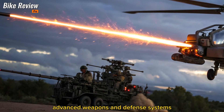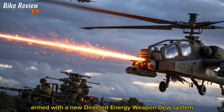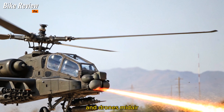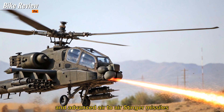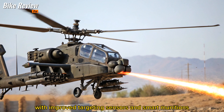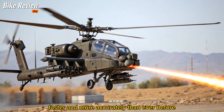Advanced Weapons and Defense Systems. Armed with a new directed energy weapon (DEW) system, the 2026 Apache can disable enemy electronics and drones midair. It still carries its famous 30mm chain gun, Hellfire missiles, and advanced air-to-air Stinger missiles. But now, with improved targeting sensors and smart munitions, it can engage multiple threats faster and more accurately than ever before.